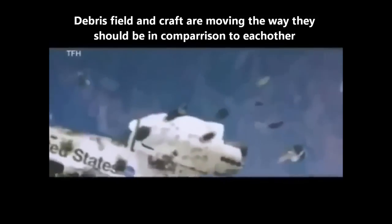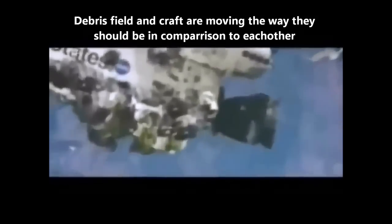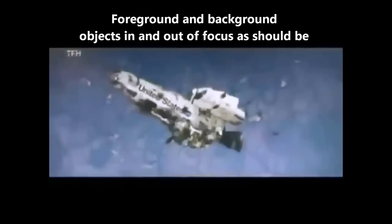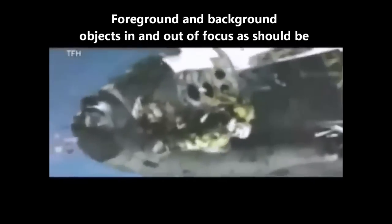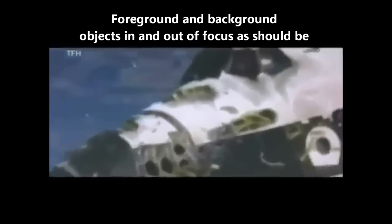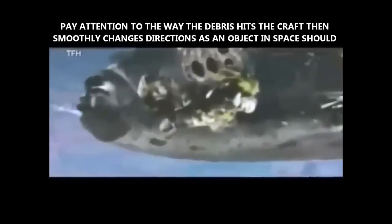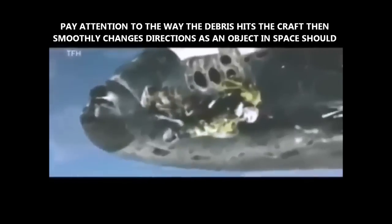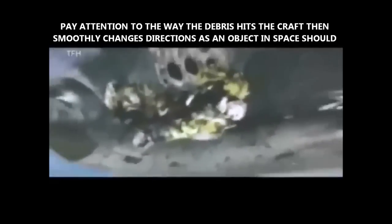Columbia, Houston, UHF com check. Columbia, Houston, UHF com check. Columbia, Houston, UHF com check. Capcom Charlie Houbach calling Columbia on UHF frequency as it approaches the Merritt Island tracking station range in Florida. Communications with Columbia were lost at about 8 a.m. central time, about ten minutes ago.